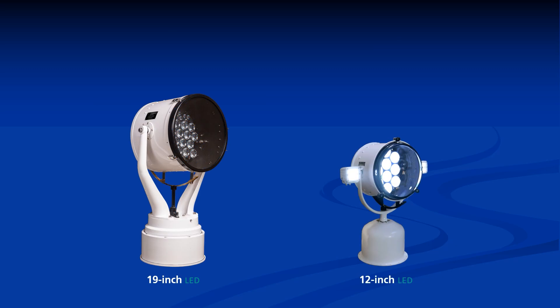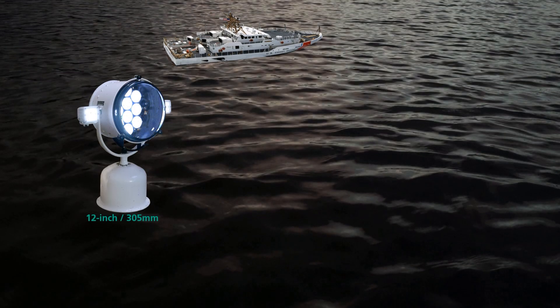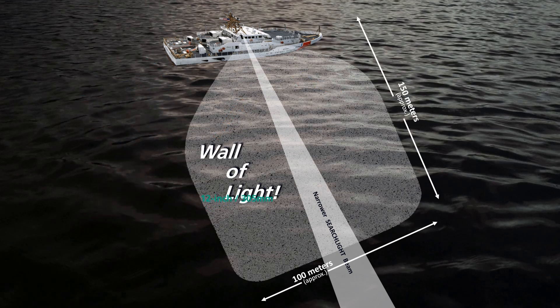As an option, LEDs with wide beam optics can be added to both the 19-inch and 12-inch LED searchlights, which project an extremely wide beam close to the vessel, illuminating areas where the narrower beam cannot service. The 12-inch searchlight projects a beam far out into the night, but like all searchlight beams, it is not able to service strategic areas close to the vessel. But with the addition of wide beam LEDs, it projects an aimable wall of light 100 meters wide by 150 meters long.